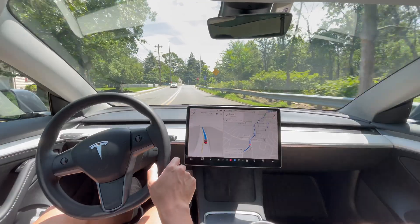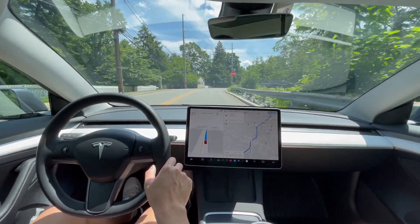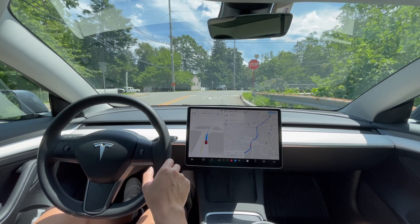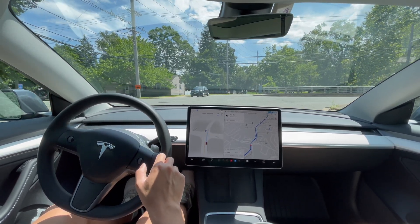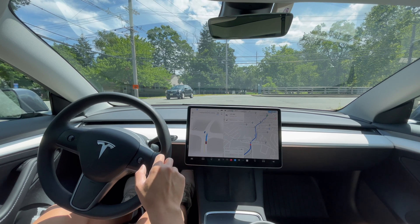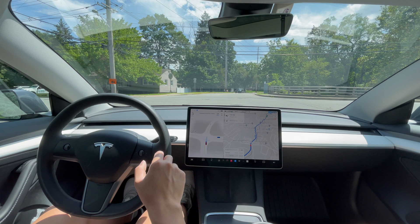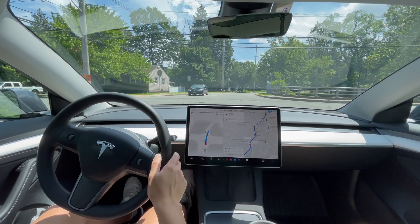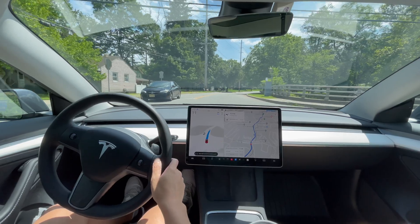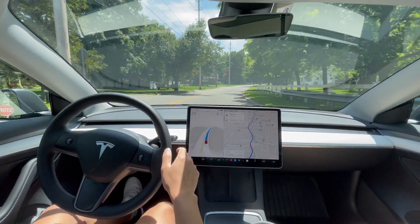Stop sign up ahead — stopping for it. There's an oncoming car on the right side. It saw that, so it's waiting. That car is about to make a left turn, so now we're clear and we're off again.